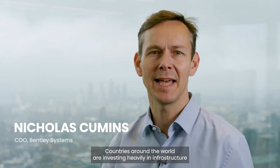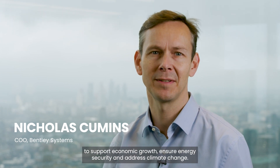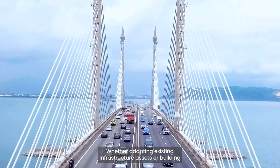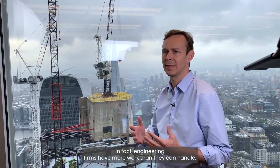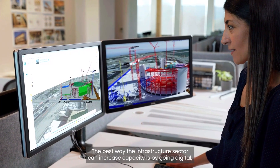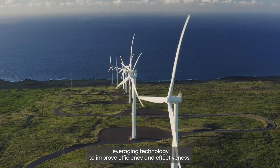Countries around the world are investing heavily in infrastructure to support economic growth, ensure energy security, and address climate change. Whether adapting existing infrastructure assets or building new ones, the task at hand is massive. In fact, engineering firms have more work than they can handle. The best way the infrastructure sector can increase capacity is by going digital, leveraging technology to improve efficiency and effectiveness.